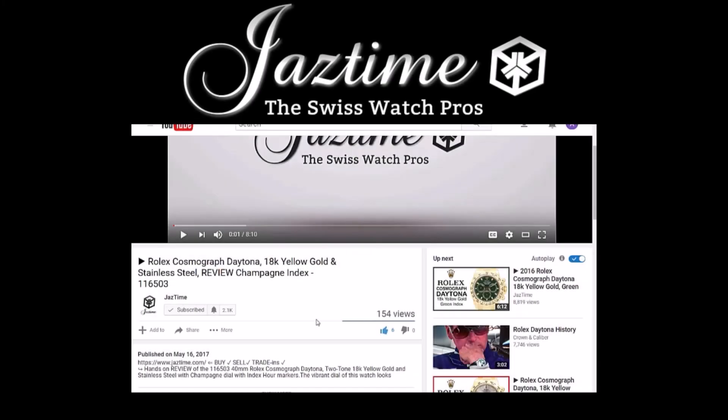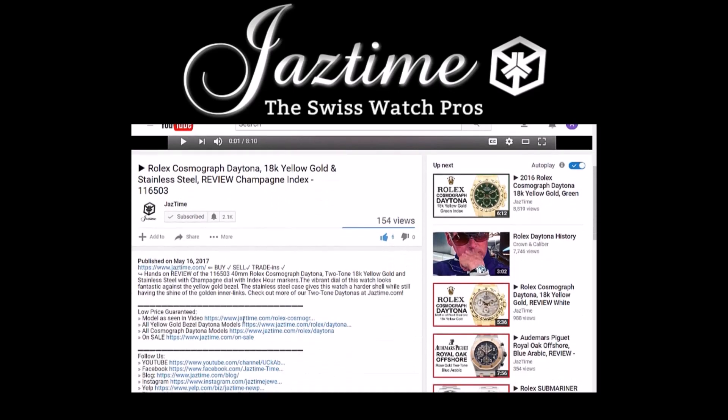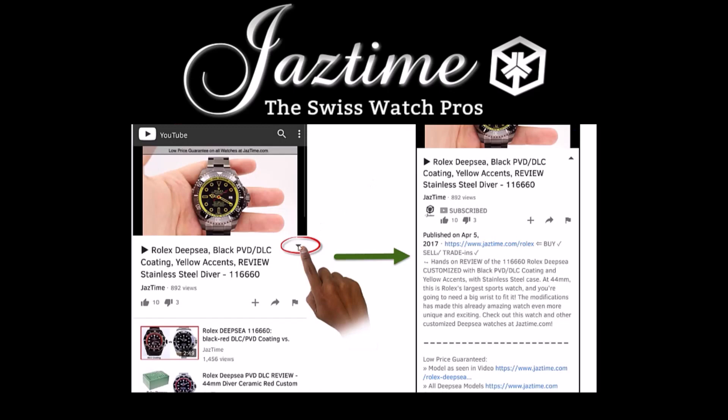If you want to find out more about the watch you just saw in the video, click below on 'show more' to see the full description, then click the link next to 'model as seen in video' and you will get to the proper page where you can see all the details. If you're watching on a mobile phone, click the arrow down on the right-hand side below the video to see the full description.